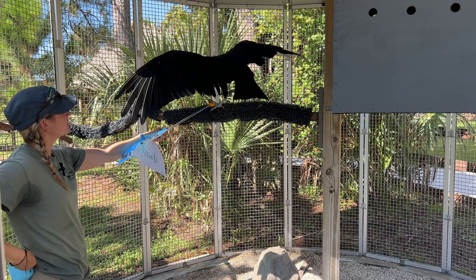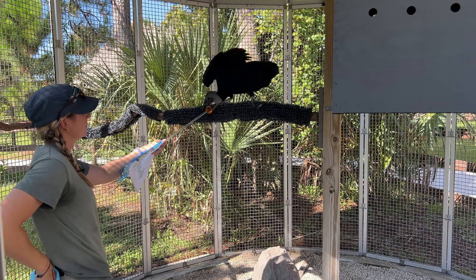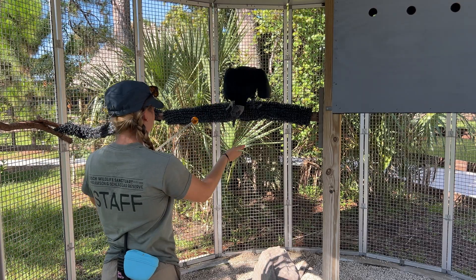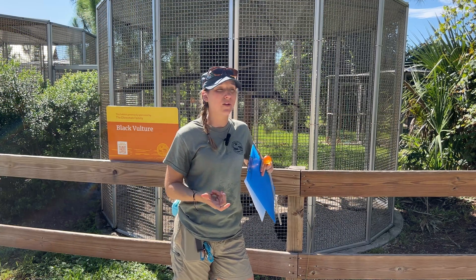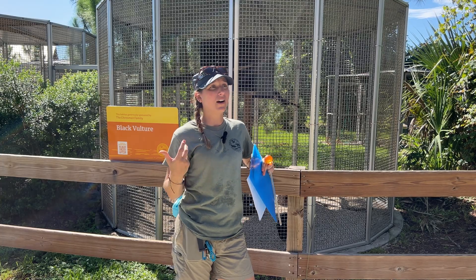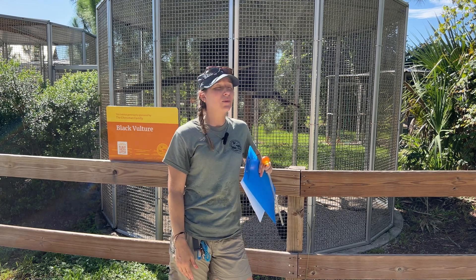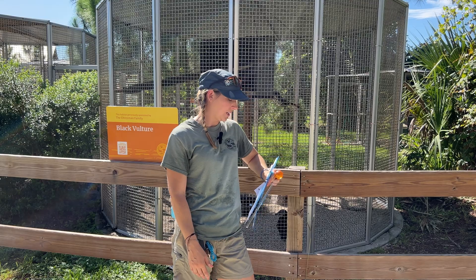I know they get a bad rap for eating dead animals and people think they must be dirty and filthy — totally opposite. They're super clean. They help to clean up our world by eating all of those dead animals, and they help to curb the spread of disease, which is really beneficial to us and to our native wild local animals. A really cool animal that doesn't deserve the bad rap that they actually get.